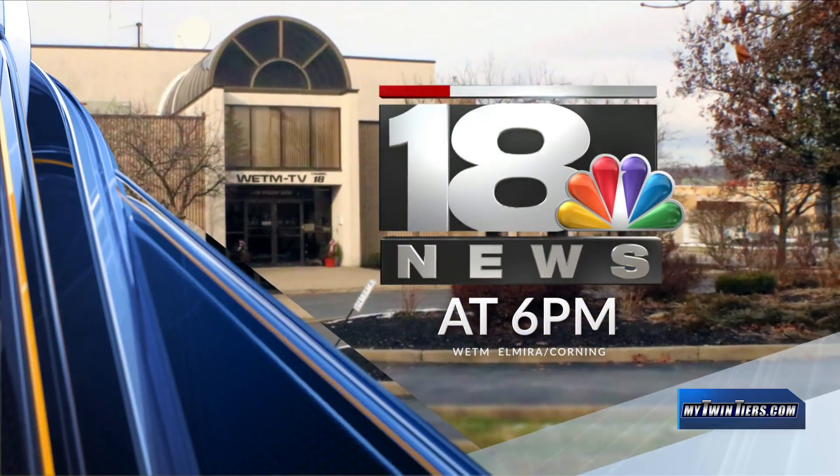You're watching 18 News at 6. Winter weather can come in lots of shapes and sizes. One type of system that has caused winter weather in the Twin Tiers many times is called an Alberta clipper. But what exactly is that? Our 18 Storm Team meteorologist Jacob Matthews joins us with an explainer and how it can impact our weather here in the Twin Tiers.